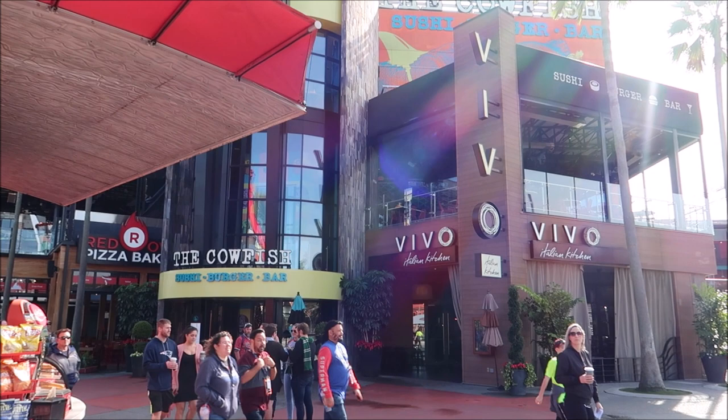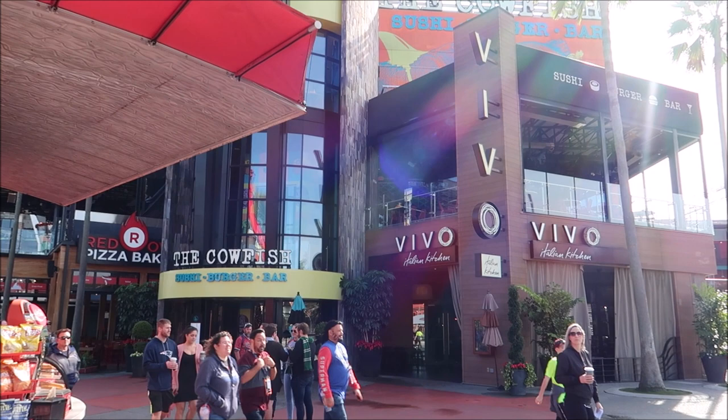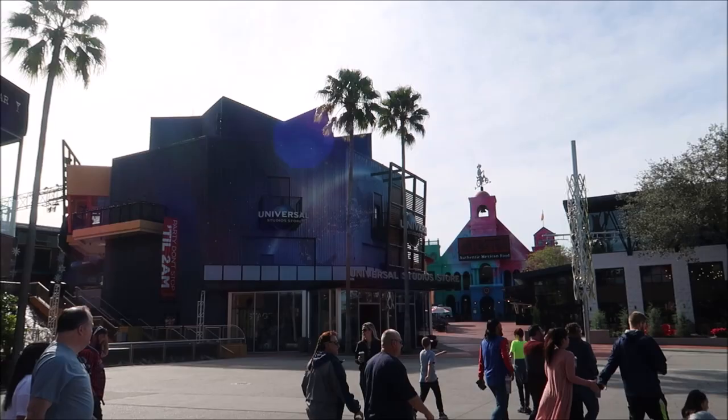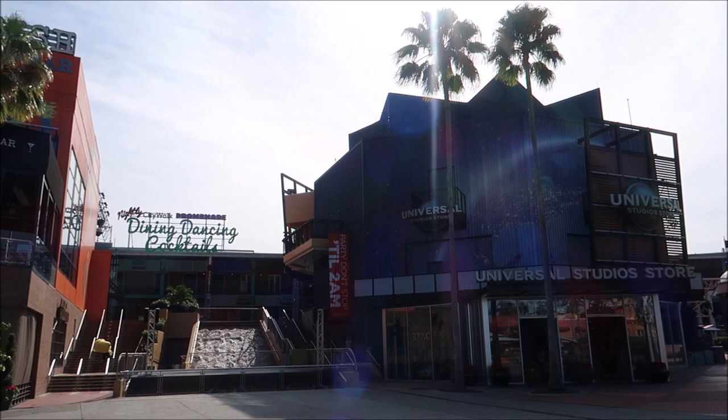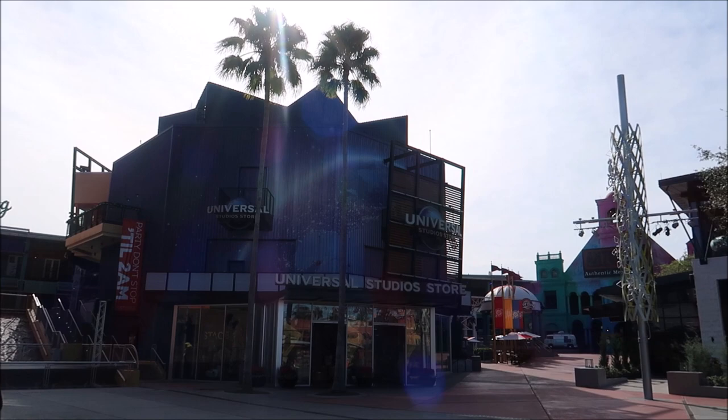Now it's time to head over to the Islands of Adventure leg of Universal CityWalk. We've made our way back to Cowfish and we're heading this direction. You can see Vivo's Italian Kitchen - let's walk towards Islands of Adventure. You can see a little bit more of the upper level which we're going to explore later. Right next to that is the Universal Studios Store, which I will go into, but I'm going to put that at the end of the video.